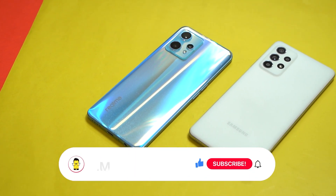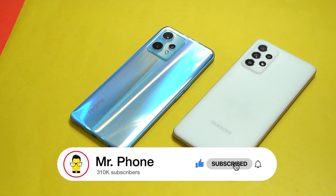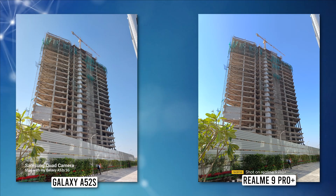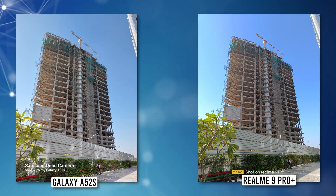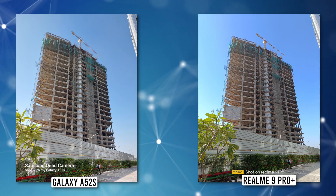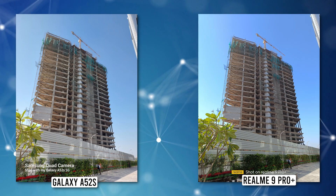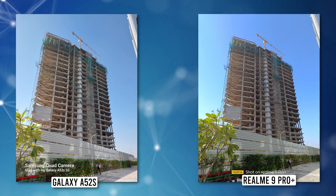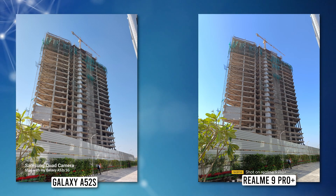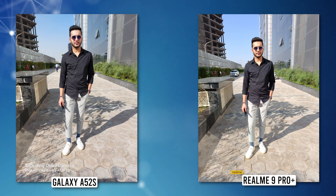If you're new to the channel, consider hitting that red subscribe button and turning on the bell so you don't miss any updates. Starting with the first photo of a building taken from the primary camera of both phones — they've done a fabulous job. The output is crisp and detailed. In terms of color reproduction, tones are slightly boosted on the Realme; for instance, the sky looks more natural in Samsung's photo, but overall both phones do a good job here.